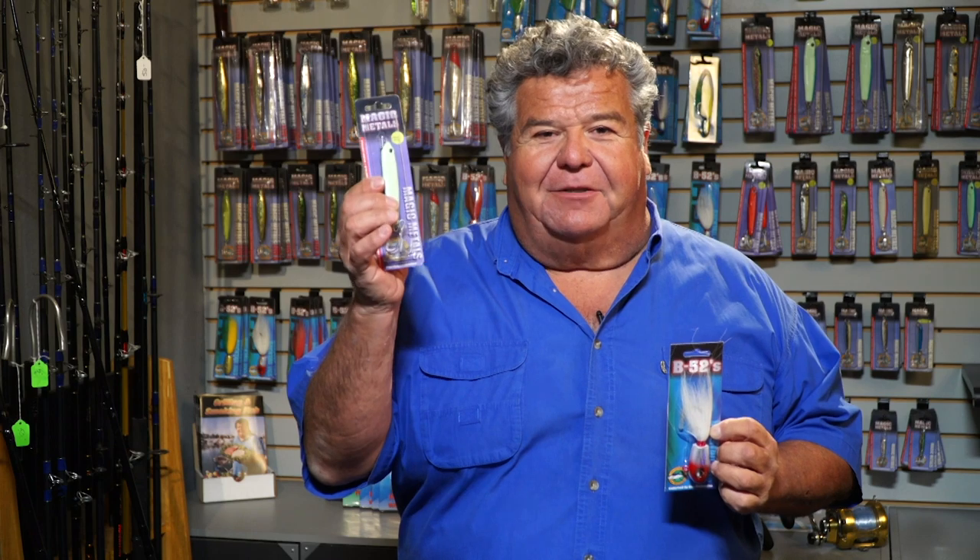Hey guys, thanks for watching my YouTube channel. I want to let you know that we're going to start a contest every month. For the whole year, every month I'm going to be giving away some bling — you can get swag like our B-52 bucktails, magic metal jigs, t-shirts and hats from the TV show, and a few of you are going to win free fishing trips. To qualify, all you have to do is subscribe, leave a comment below, and follow me on Twitter and Facebook.